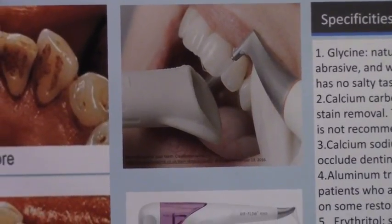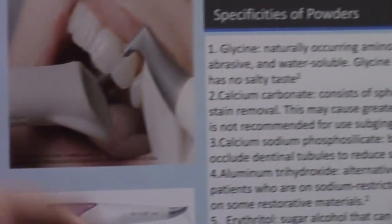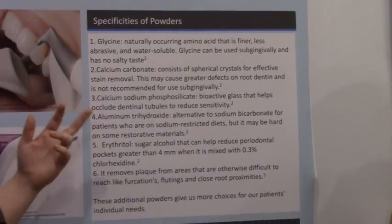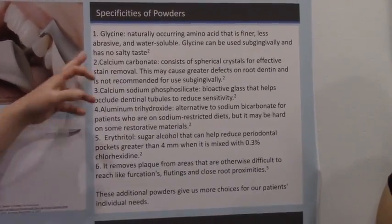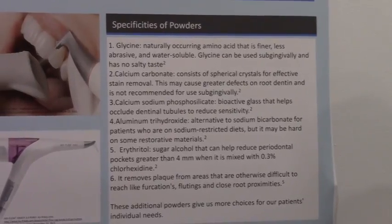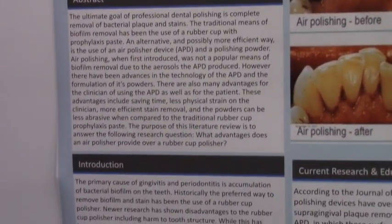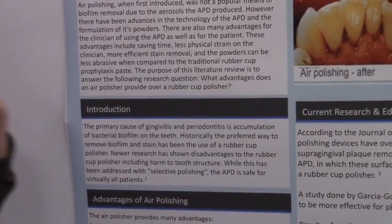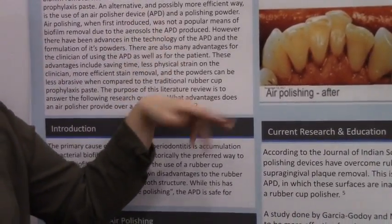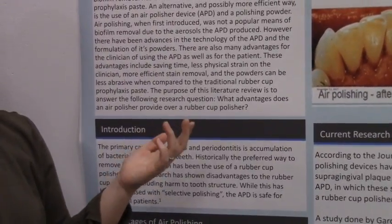In earlier versions of the air polisher there was only one powder: sodium carbonate. Now there are an additional five powders, which helps with individual patient needs — including one for patients on a sodium-restricted diet, and one similar to a rubber cup polisher cleaning agent. Advantages include less time for polishing, less operator fatigue, and more efficient stain removal. The air polisher can access contact areas and removes stain and plaque around the gingival margin better than a rubber cup polisher.